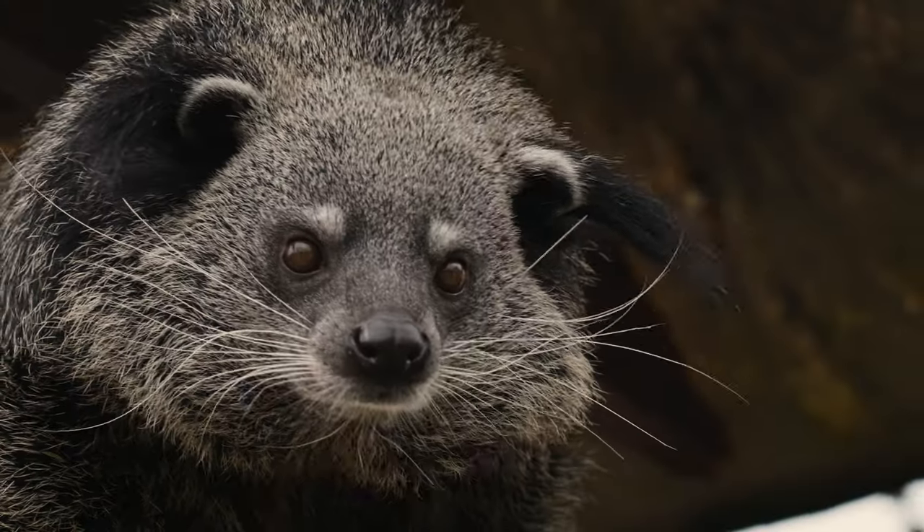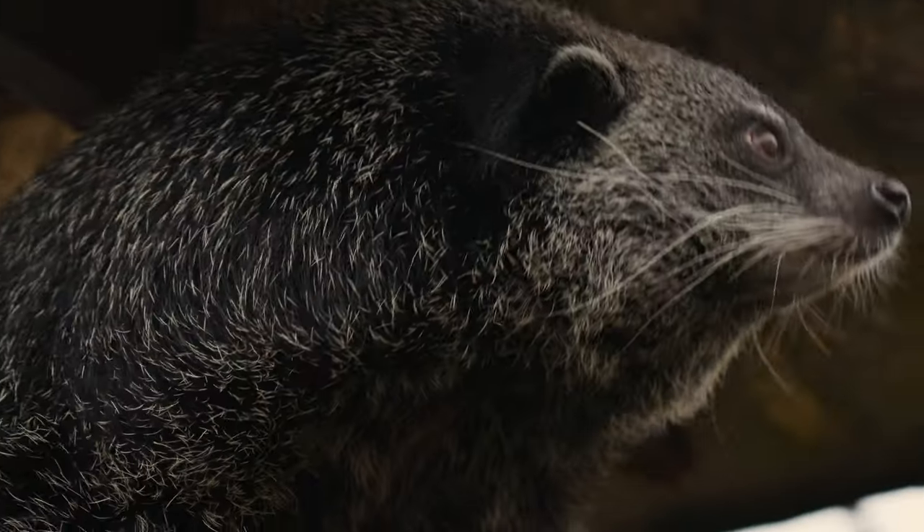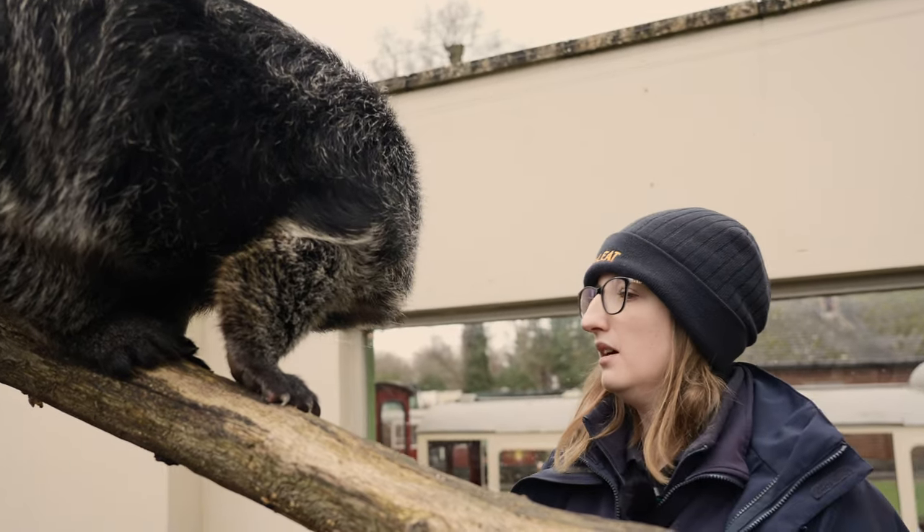Dana is our five-year-old female. And she's in with Baloo, our little male. He's only about three years old, so he's a little bit younger.